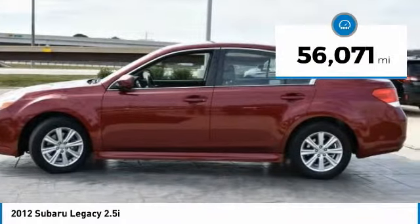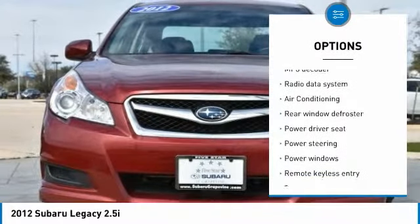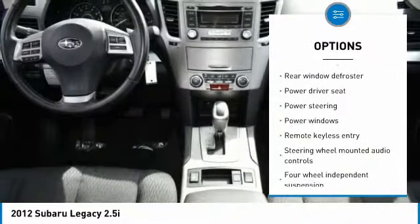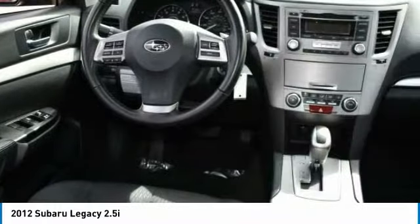Here are some of this vehicle's great options: heated seats, traction control, air conditioning, dual airbags, power steering, AM/FM stereo with CD player, four-wheel disc brakes, and center armrest.